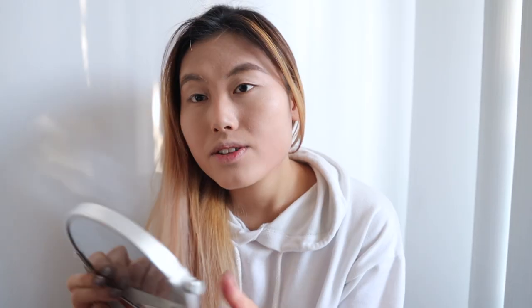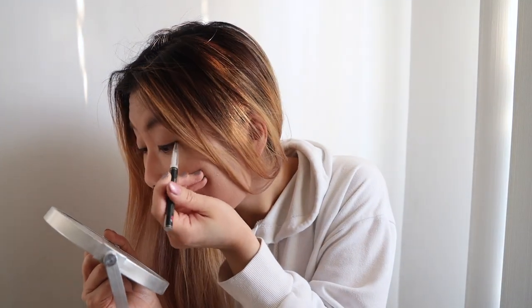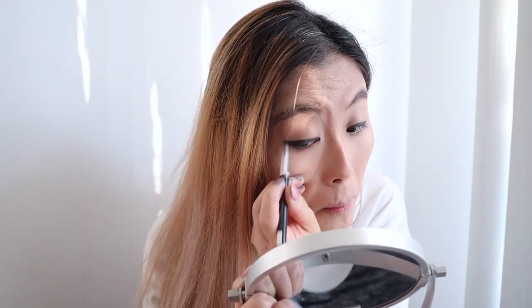I'm going back to my Cali Contour Palette, getting the lightest shade and using my finger on the cupid's bow area and a little above my brows to highlight without too much glitter. Next I'm gonna be doing my eyes with Can Make Tokyo's eyeliner pencil. I'm not gonna talk because I cannot really do eyeliner while talking. I think it's doable — it's not the most even thing but it's okay-ish.